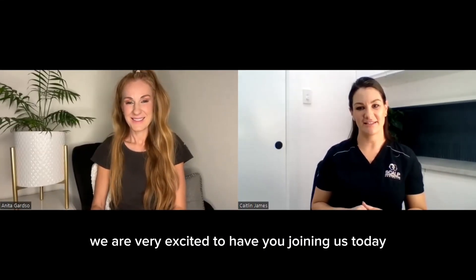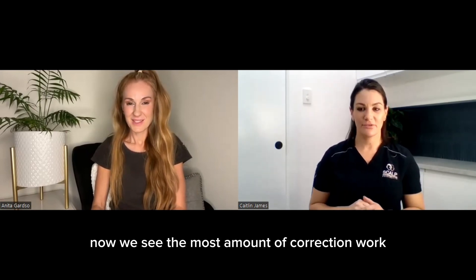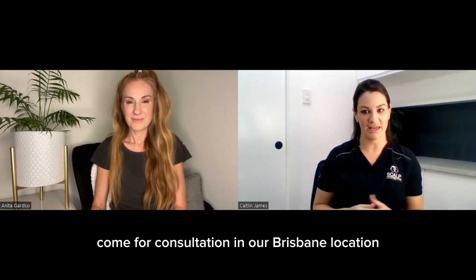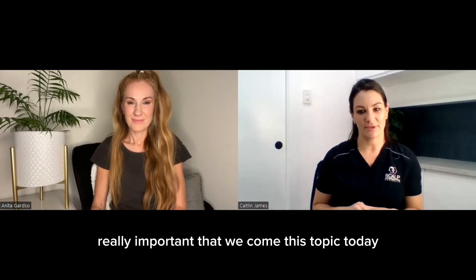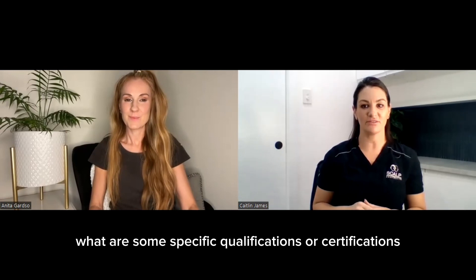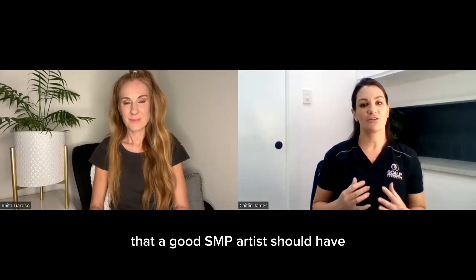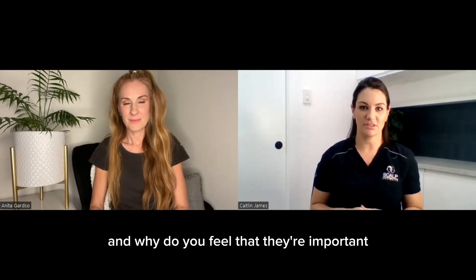Welcome Anita, we are very excited to have you joining us today. We see the most amount of correction work come for consultation in our Brisbane location where you are, so I think it's really important that we cover this topic today. Tell us Anita, what are some specific qualifications or certifications that a good SMP artist should have, and why do you feel that they're important?